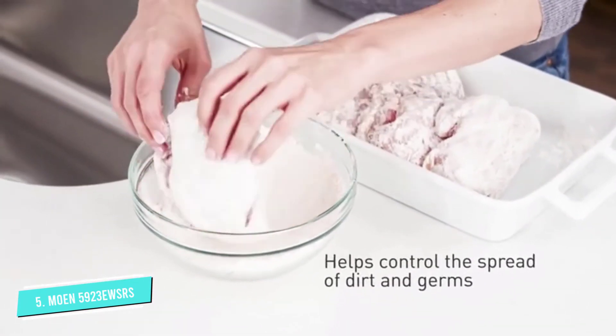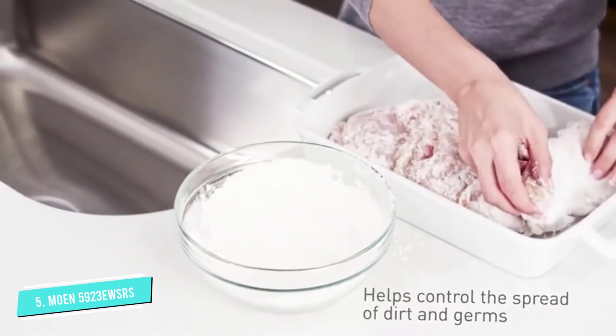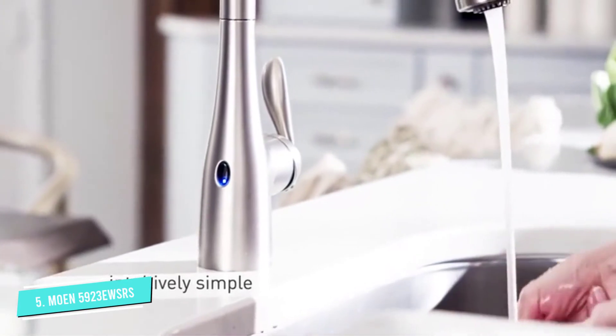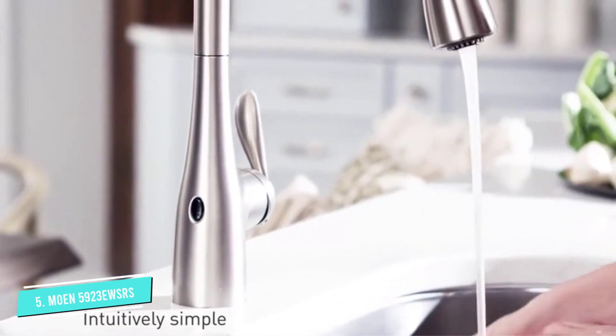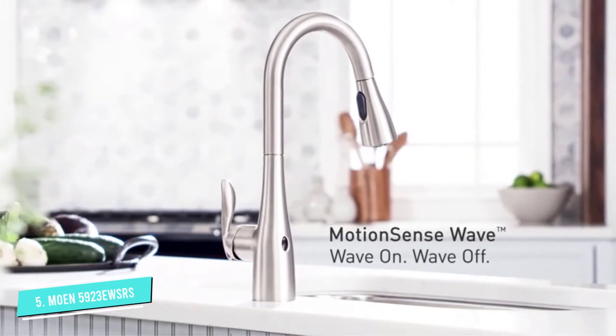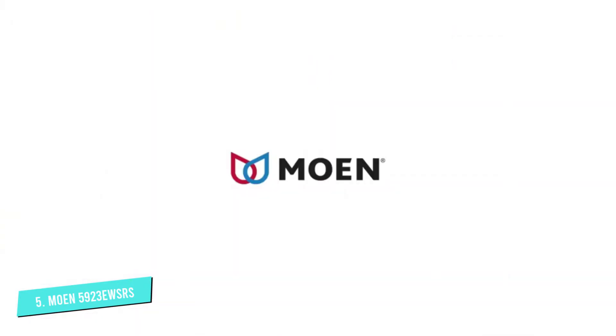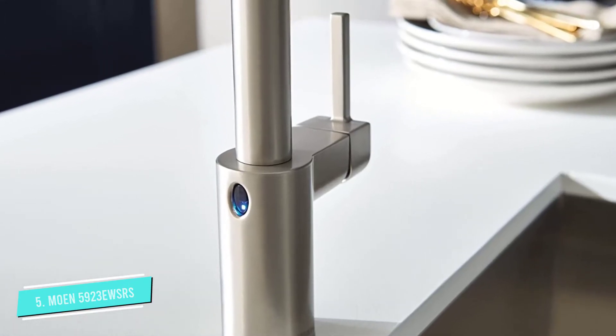The Align is a very versatile faucet with super easy installation. The connections are included with the box, and it takes less than 30 minutes to get completely set up. Once the faucet is installed, you are guaranteed excellent performance for a lifetime with Moen's lifetime extended warranty.